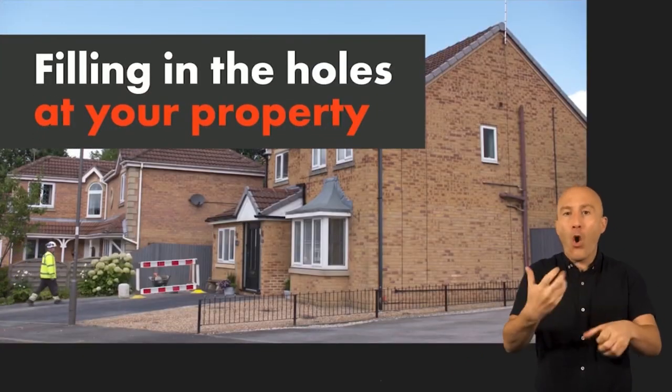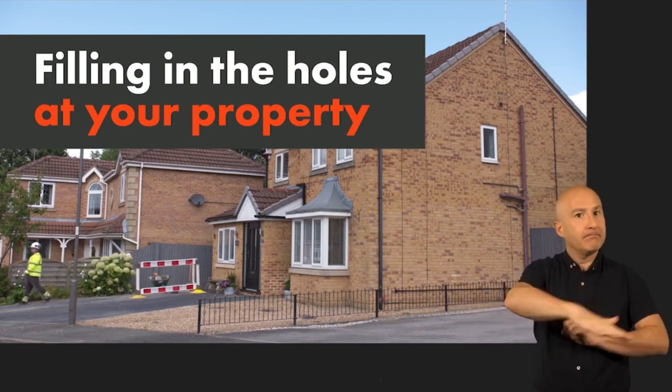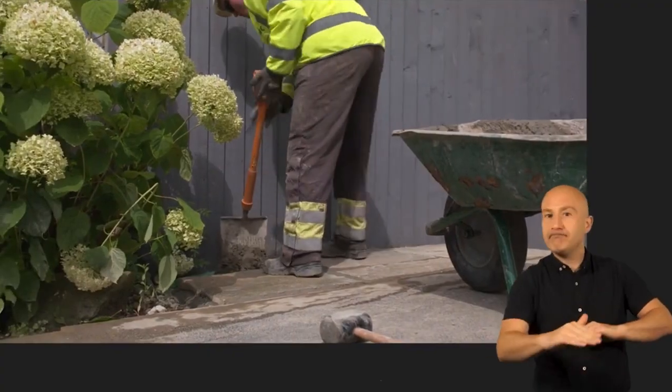To replace or repair our gas pipes, we may have had to do some excavation work within your property boundary. If so, you can be sure that we'll reinstate the specific area where we've had to dig and make it good.